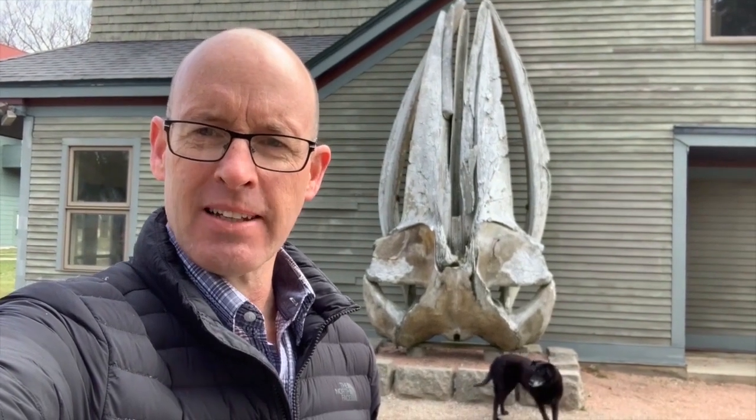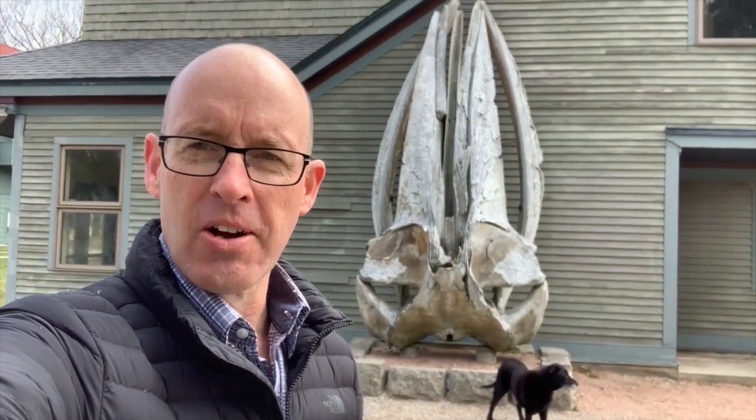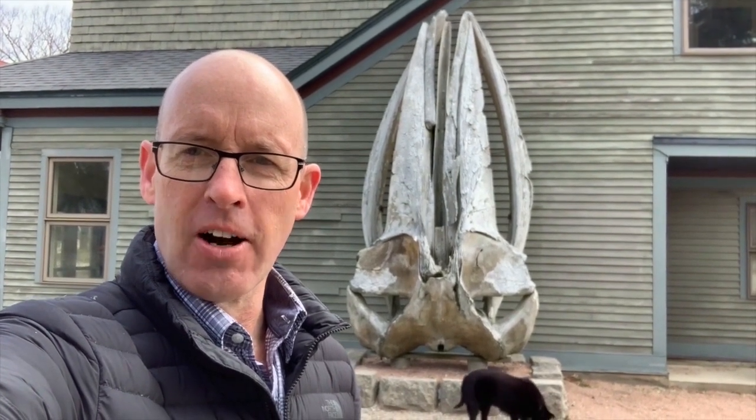Alright, so that's my little introduction at what we call the Whale Skull — that's kind of the geographic starting point for our tour. Let's head out.